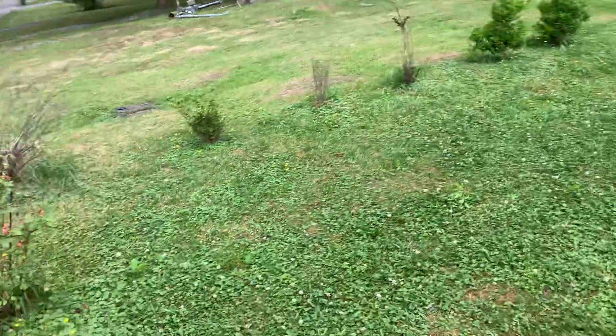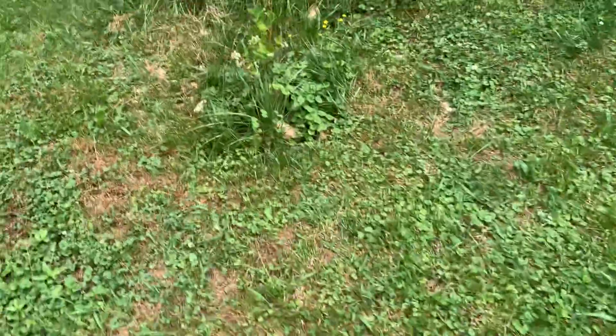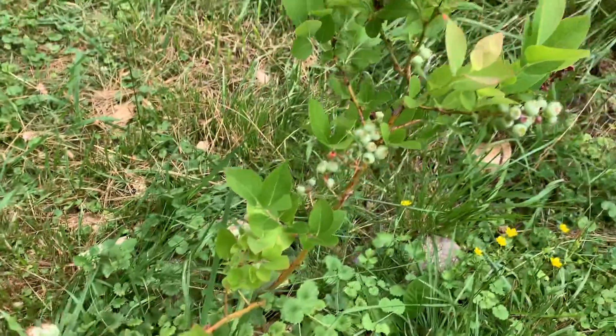We've got some five-foot hollies, we've got some regular hollies, and then my prized possession here is my beautiful blueberry bush. He's only been here for a year. As you can see, we're starting to form a little fruit here.